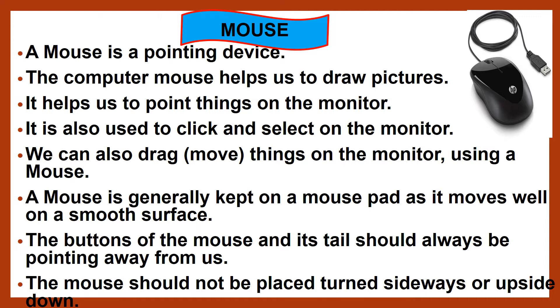Children, let's see in detail about mouse as a part of computer. A mouse is a pointing device. The computer mouse helps us to draw pictures. It helps us to point things on the monitor, and is also used to click and select on the monitor. We can also drag and move things on the monitor using a mouse. A mouse is generally kept on a mouse pad as it moves well on a smooth surface.